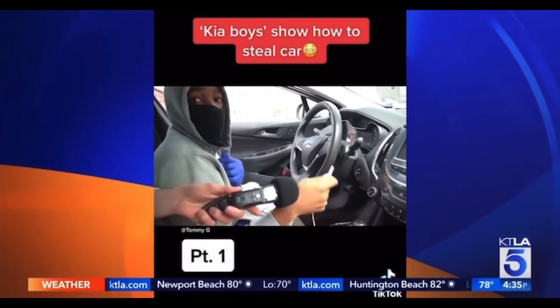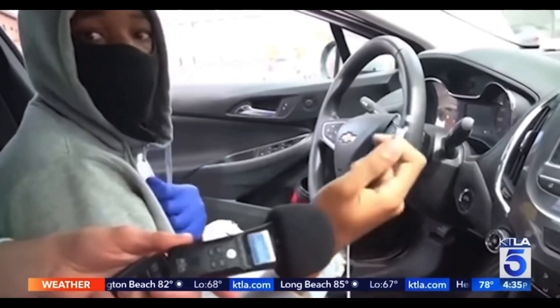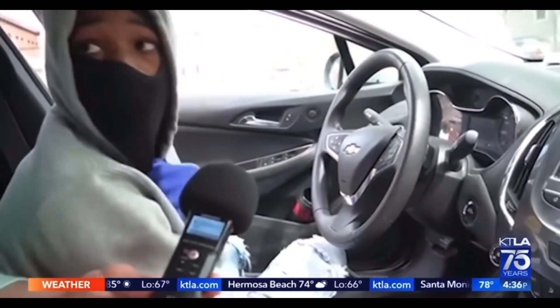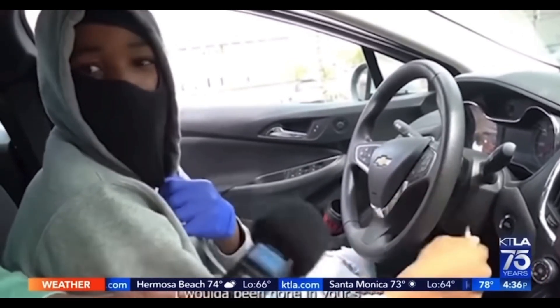Video shows someone actually stealing a Kia. Is it an easy process? 'Hell yeah.' They use a USB cord and screwdriver to start cars that have traditional ignition keys. 'You see how fast I reach right here — I would have been gone.'